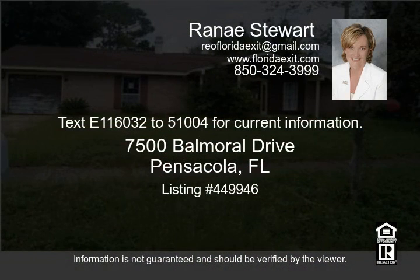Text 1-160-325-1004 for current information.